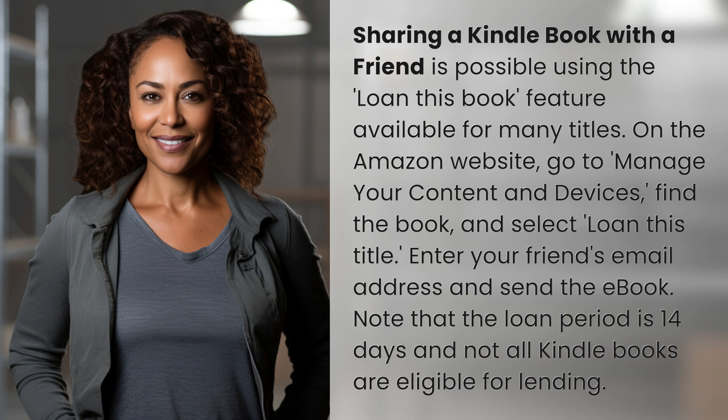Enter your friend's email address and send the ebook. Note that the loan period is 14 days and not all Kindle books are eligible for lending.